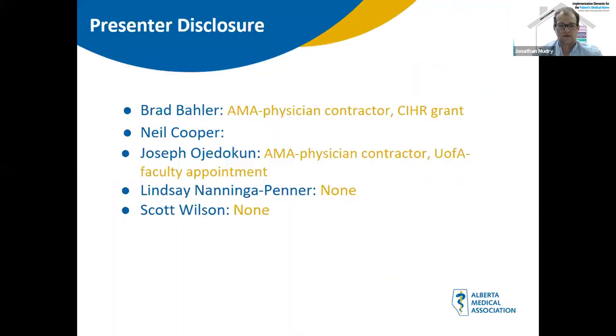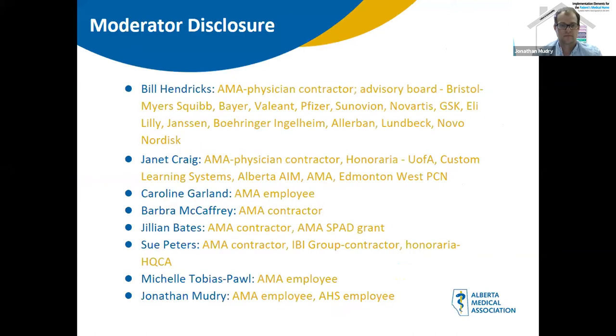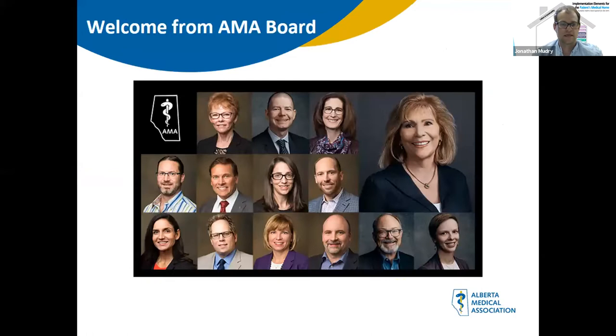All speakers and moderators have provided disclosures as outlined. Before we begin the session, I'd like to welcome Dr. Allison Clark, past president and current AMA board member, to address our participants.